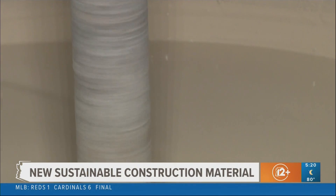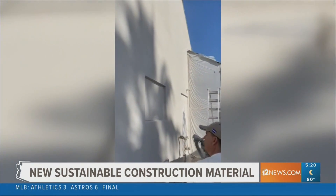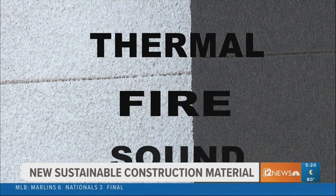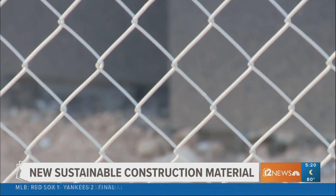Cork has a lot of natural attributes that are perfect for those of us that live in the valley. Those attributes Randy Bailey is talking about are thermal, fire, and sound protection — things we definitely need living in the desert. With affordable upfront costs, more valley homeowners are now going green on the outside.